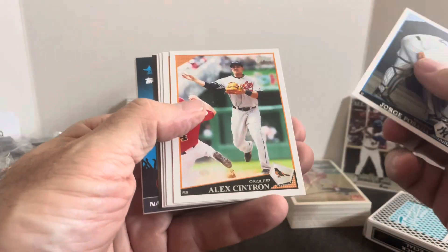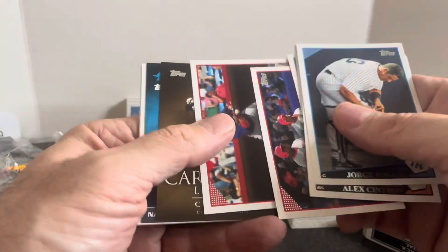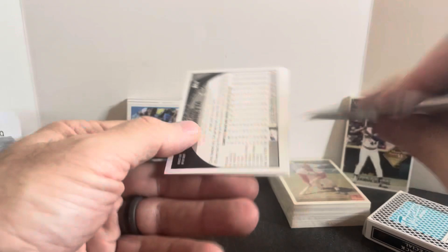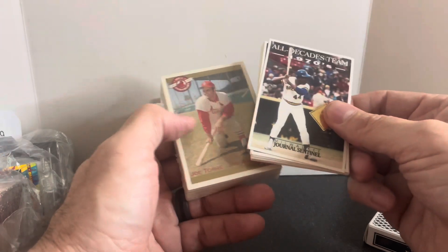Let's see what else we got. Maybe there's some magic in this last pack. Jorge Posada, Alex Cintron, Mark Kekis, Brett Myers, a Cy Young insert, a Nate McClouth insert, and then Ryan Howard, Freddie Sanchez, Chris Iannetta, and Chris Ray. Packs were kind of busts, but we did get those two cool sets for that $4.